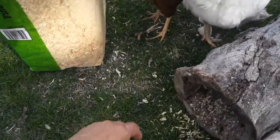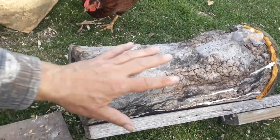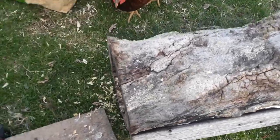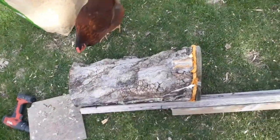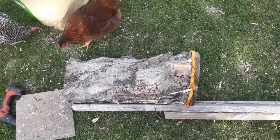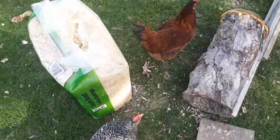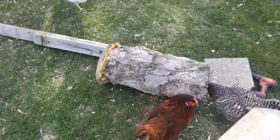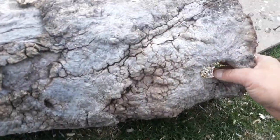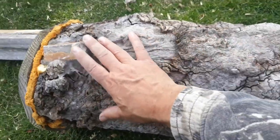Get out of there, House Shoes — that chicken's name is House Shoes. What I have here is a log, a hollow log. I use this for flickers nesting. I have a nest box for flickers but I also have a nesting log. The funny thing about this is it has a natural cavity, a natural hole in it, and it's about three feet long.